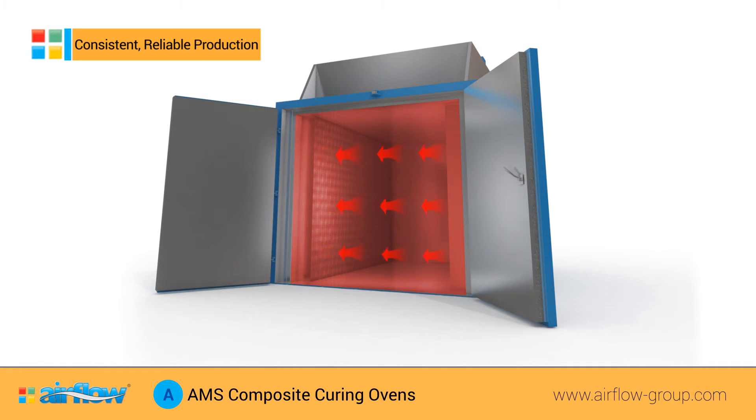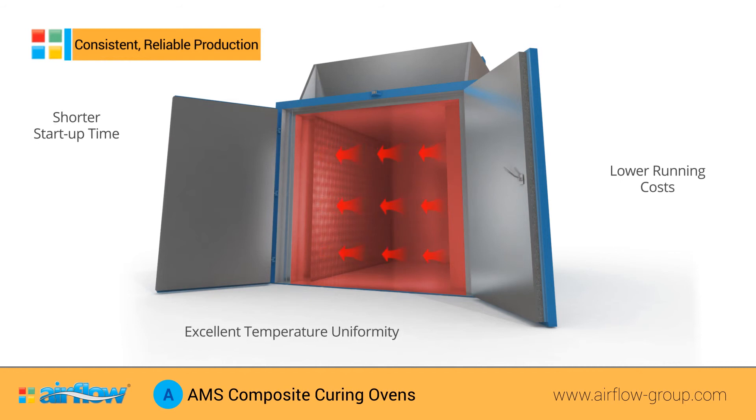AMS ovens offer clients shorter start-up times, lower running costs and excellent temperature uniformity, whilst simultaneously providing clients with high quality, consistent and reliable production and material processing.